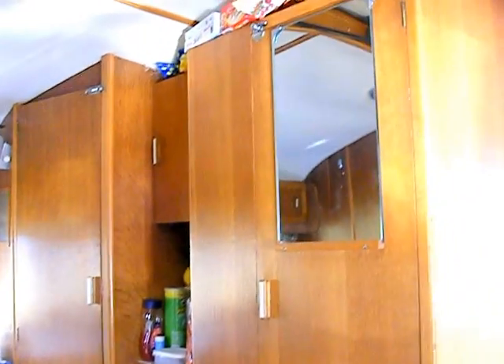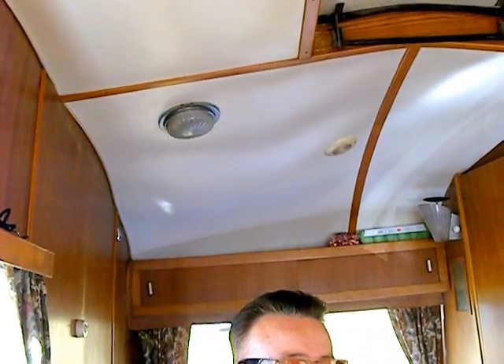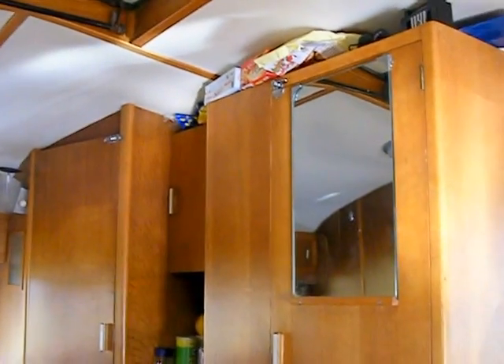I'm filming inside our 1966 classic English caravan, it's called a Cheltenham Water Buck. We've owned it for a year and we bought it off of our good friend Paul Atkinson, and he owned it for 30 years before us.